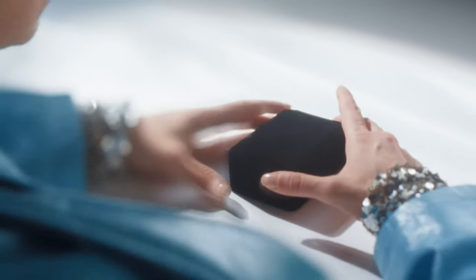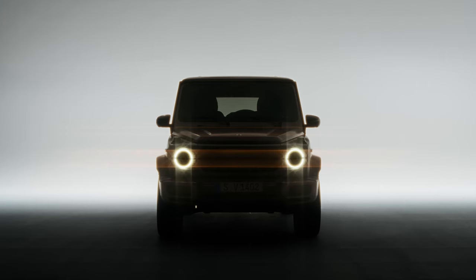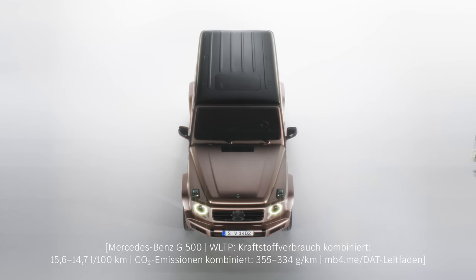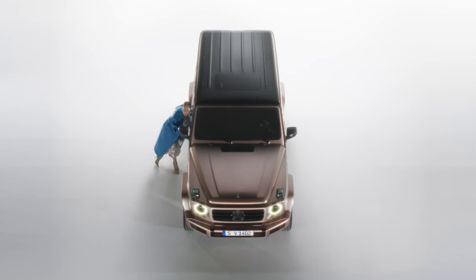If you've been desperately searching for a last-minute Valentine's Day gift, don't be afraid — Mercedes-Benz has your back. Check out the G-Class Stronger Than Diamonds Edition, because nothing says 'I love you' like a house on wheels studded with 25-carat diamonds.